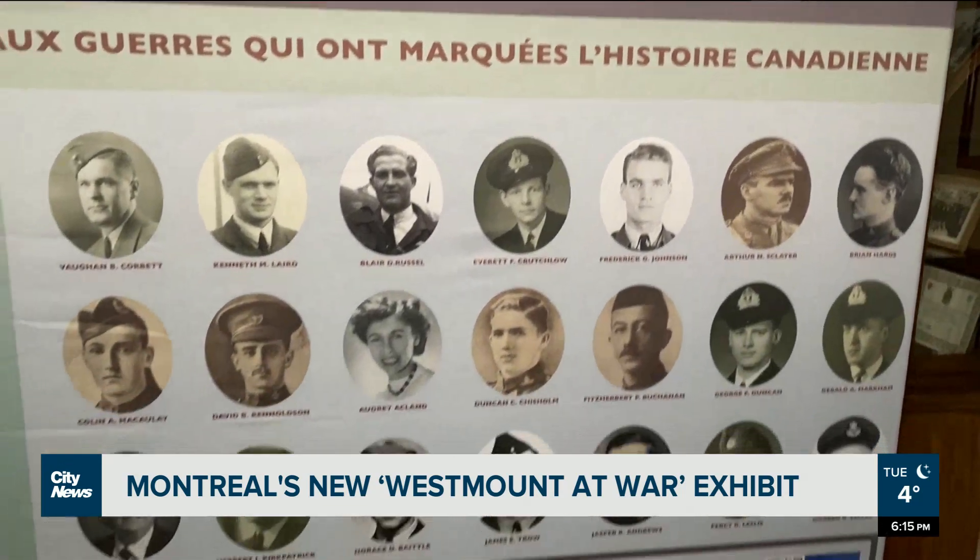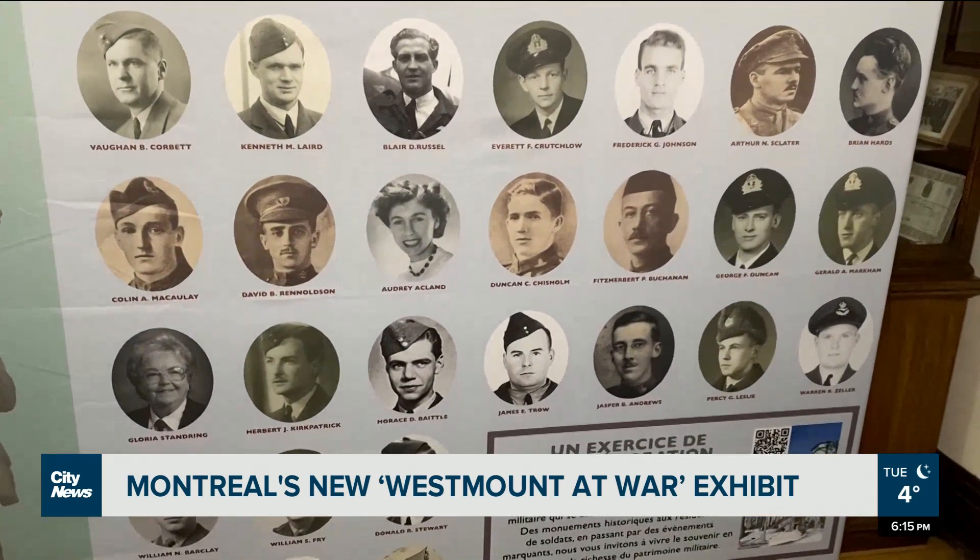We have women's participation. When we think about the conflict we often think about people out there, but a lot of people were here participating in the wartime effort.